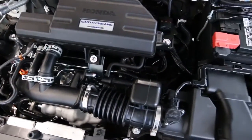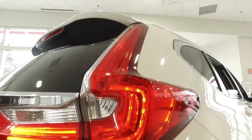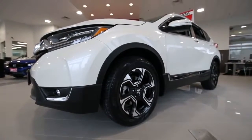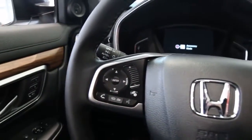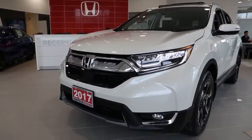The CR-V has officially been around for 20 years, and through two decades it's become known for its versatility, reliability, and overall bang for the buck. Honda took its already best-selling utility vehicle and improved it even further without reinventing the wheel or sacrificing any of the traits the CR-V is known for.